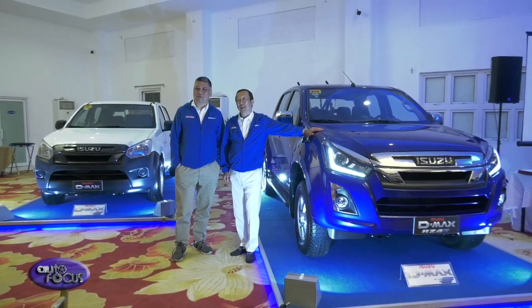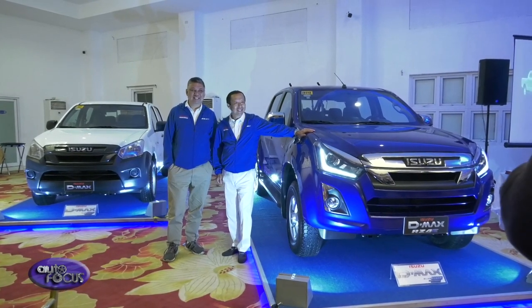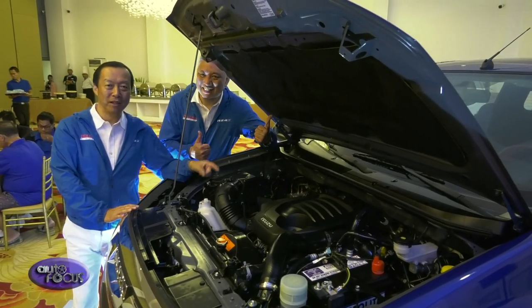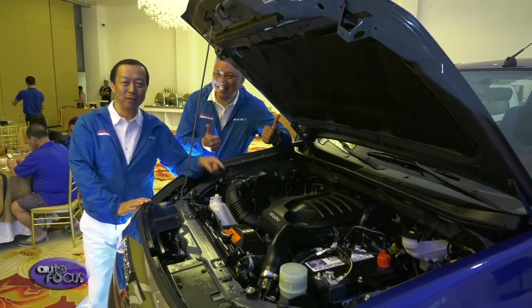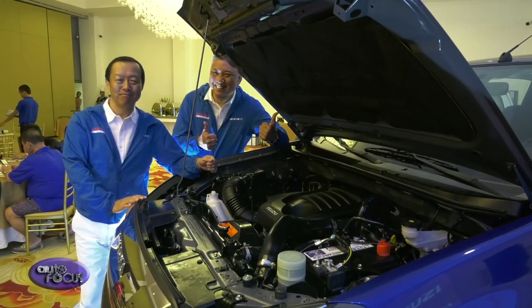The Isuzu Mu-X and D-Max with RZ4E engine is our answer to the clamor of our customers for a reliable, hardworking, but fuel-efficient vehicle — especially now that road and driving conditions become more difficult as the rainy season comes in, and fuel prices are increasing on a global scale.